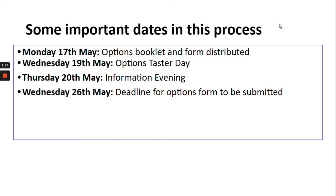Some important dates over the next week or so. The booklet will be distributed giving an overview of the information in the PowerPoint. Year 9 will complete a taster day of options on Wednesday the 19th of May, followed by the parents information evening on Thursday the 20th of May. It is really important that the deadline for the options form to be submitted is Wednesday the 26th of May, the Wednesday before half term.